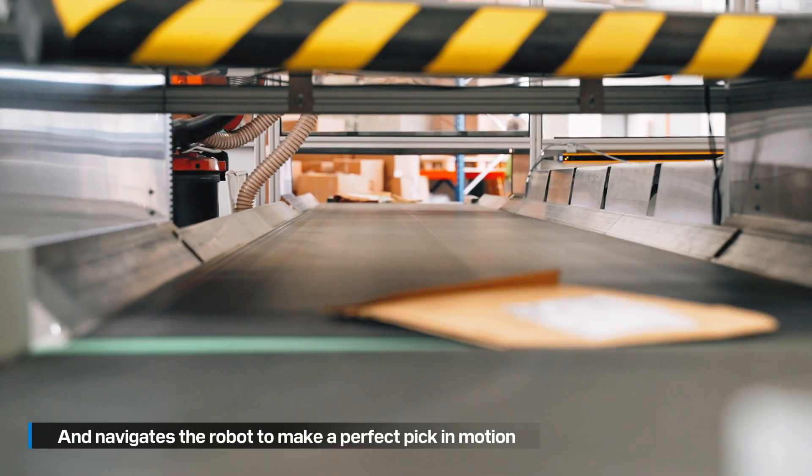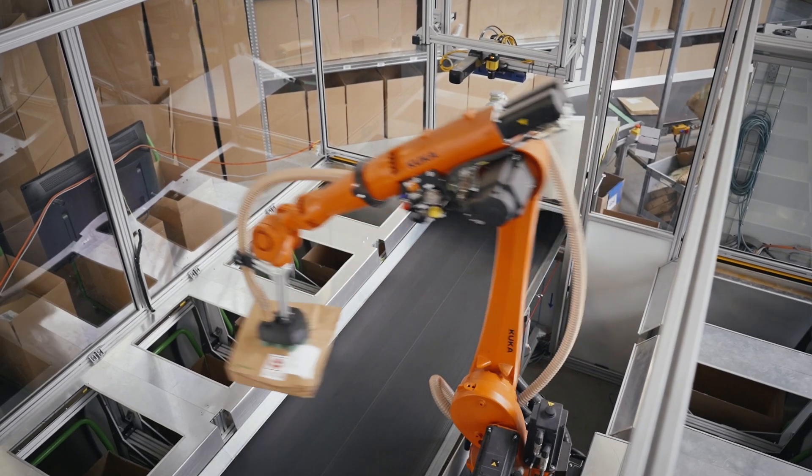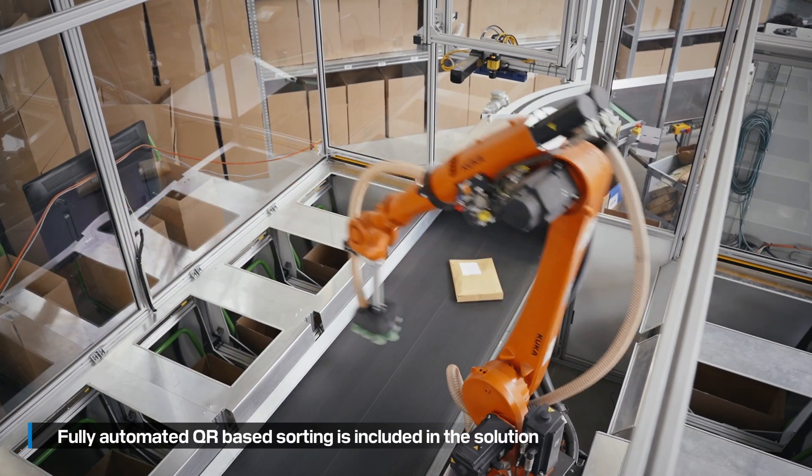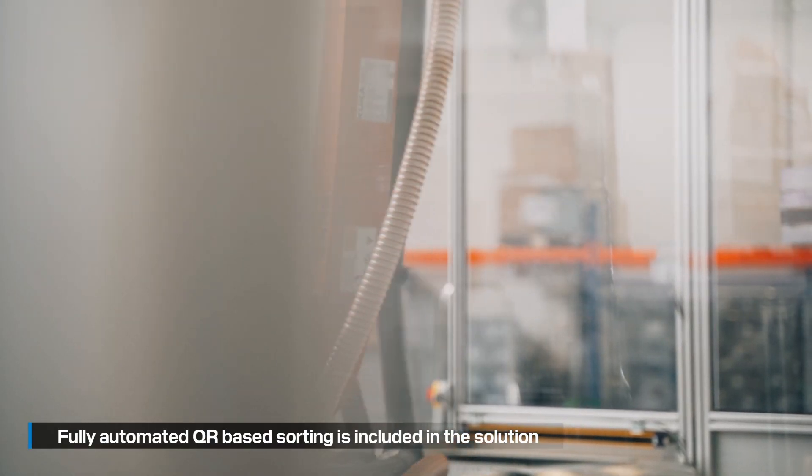In the new warehouse, we plan to implement more technology from Photonel, including mobile robots and robotic arms. We'd like to further develop the relationship between humans and robots working together. And today we have a very agile sorting line from Photonel.